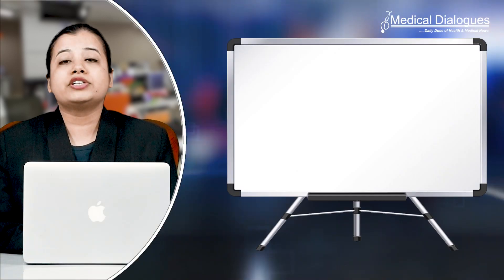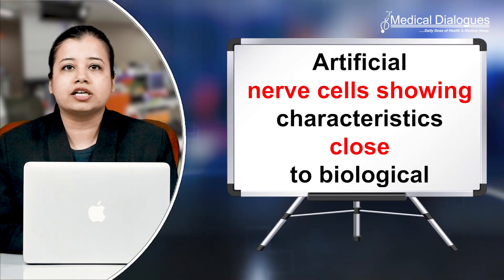Hello and welcome to Medical Dialogues, your daily dose of health and medical news. I'm Mr. Zaman and today I'm going to talk about artificial nerve cells showing characteristics close to biological.